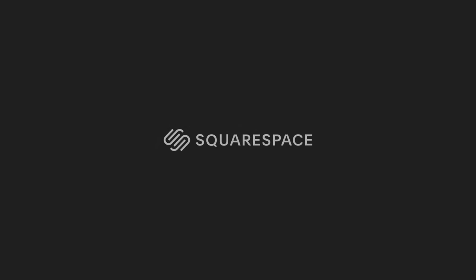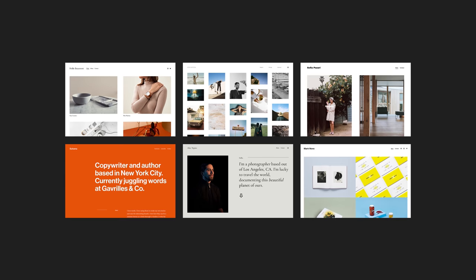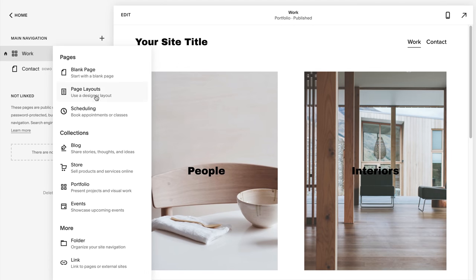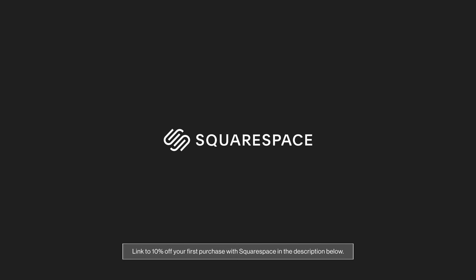This video is sponsored by Squarespace, an all-in-one platform to build a beautiful online presence. Seamlessly curate and create a unique online portfolio to land your next job or share your work with the community. Select a layout and replace the content with your own work, or start with a blank page and design it yourself. Head to squarespace.com for a free trial, and when you're ready to launch, go to squarespace.com/thelocalproject to save 10% on your first purchase of a website or domain.